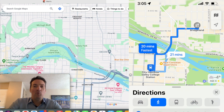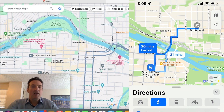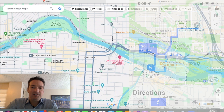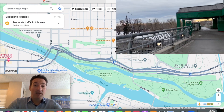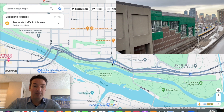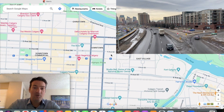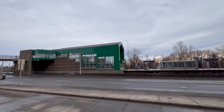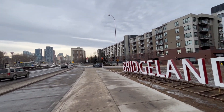Walking from Bridgeland to downtown might take you like 15 minutes or so. It's got a great walkable score. It also has a C-Train stop in Bridgeland — the Bridgeland station — and it's one stop to get to City Hall. So you can either take the C-Train or walk it. A very accessible neighborhood with a great walk score.